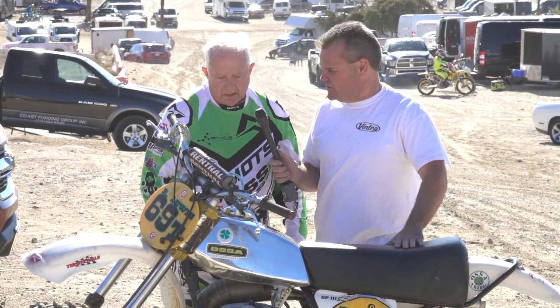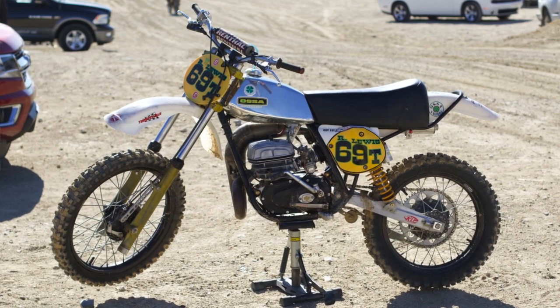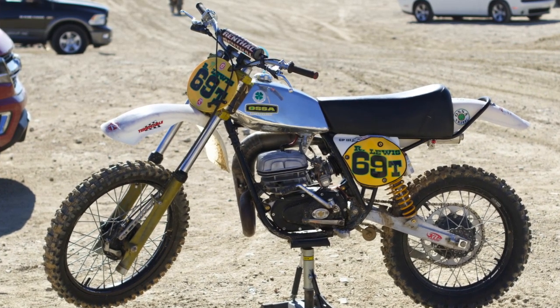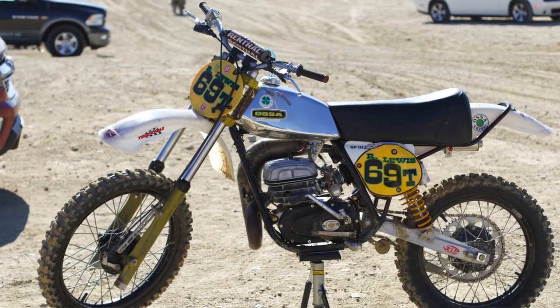It's a '77 Ossa — it was the last year they built any motocrossers. There was only about a hundred that were imported into the United States, and I think there was only a total of maybe 400 bikes built in the world.